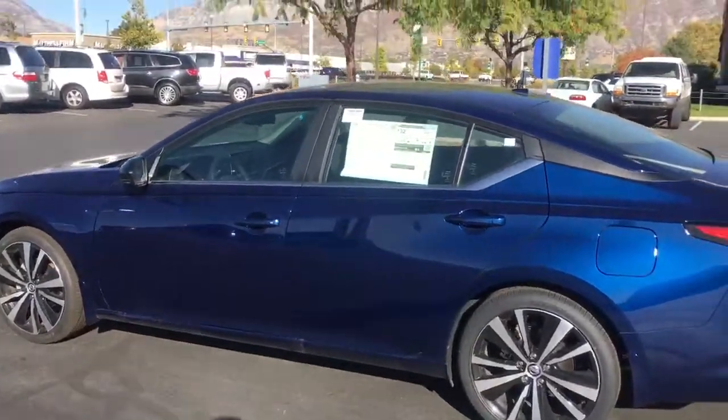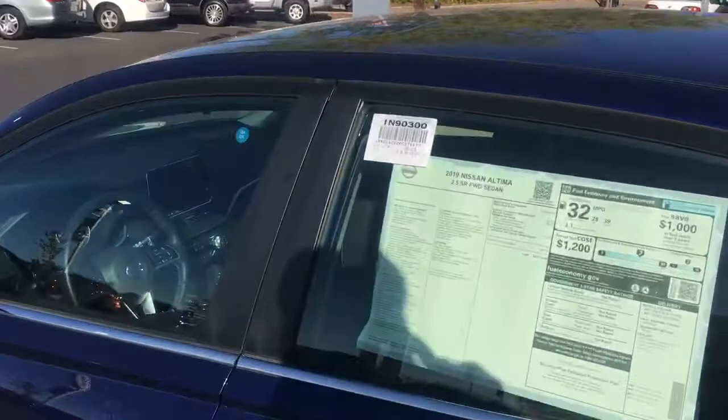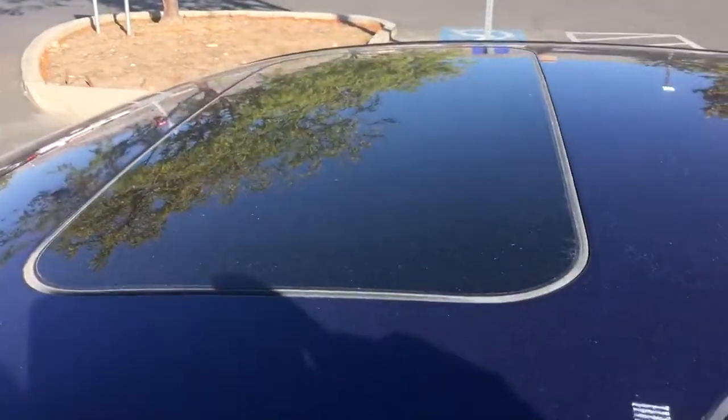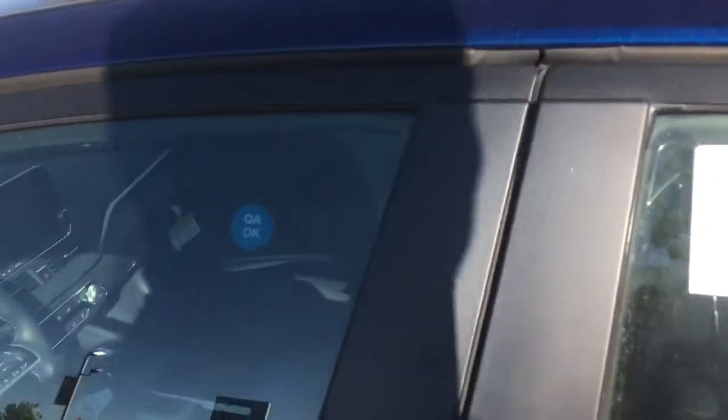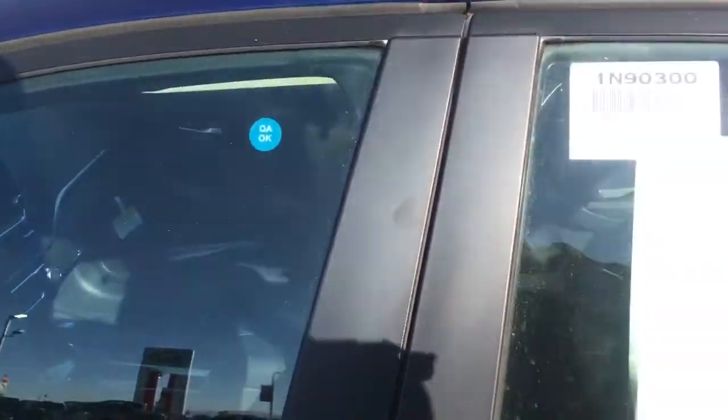This car is great — I love it. If I could drive one of these home today I definitely would. It's going to have your moonroof. This is the SR model. Let's go ahead and unlock the car and get inside and see what the interior is all about.